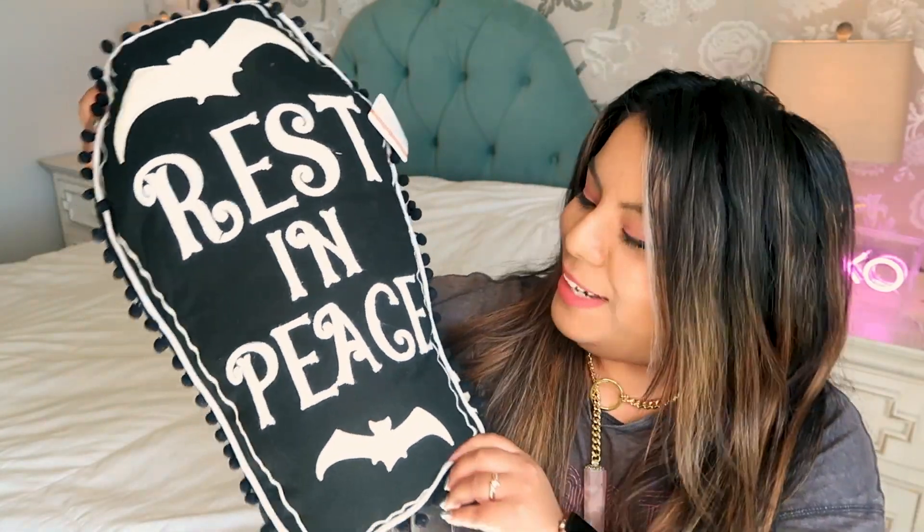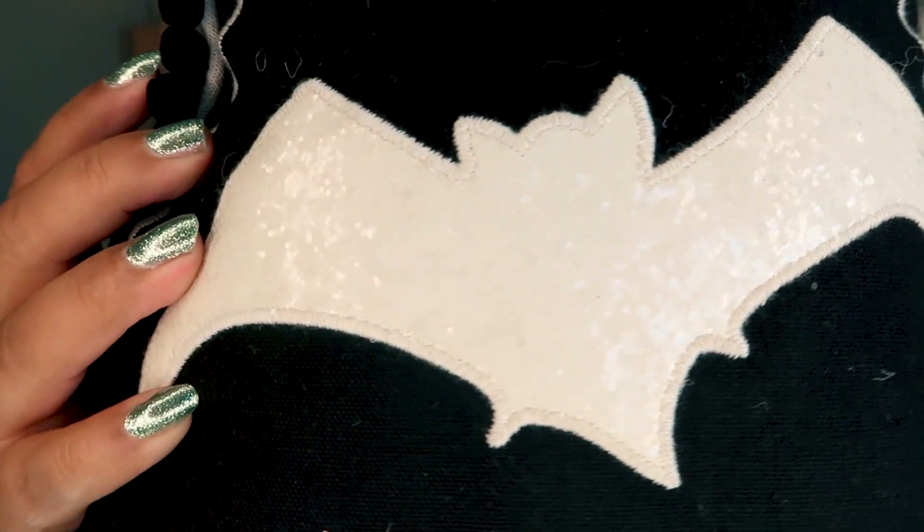Everything else came in this big box. I totally forgot that I got this but I am so happy that I did — it's a giant pillow and it says 'Rest in Peace' with a bat on it and little tassel-y things. The bat is glittery and all the lettering is embroidery. It's really big — totally going on the bed. This one was $30 but it's a giant pillow.